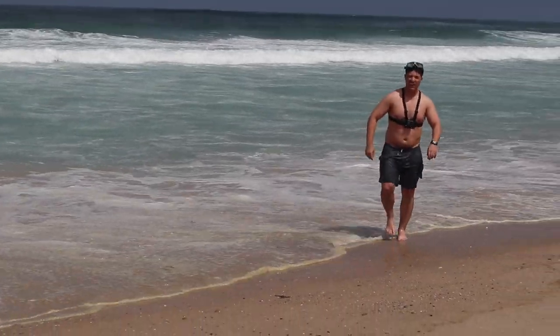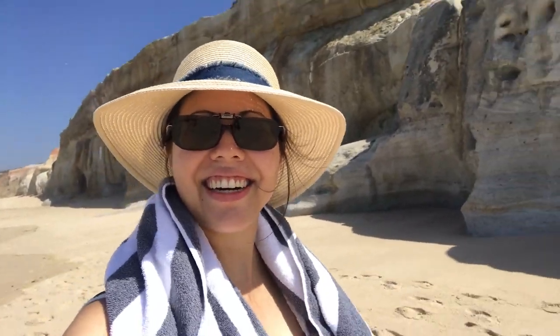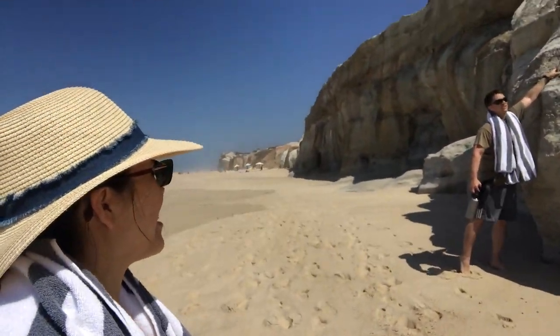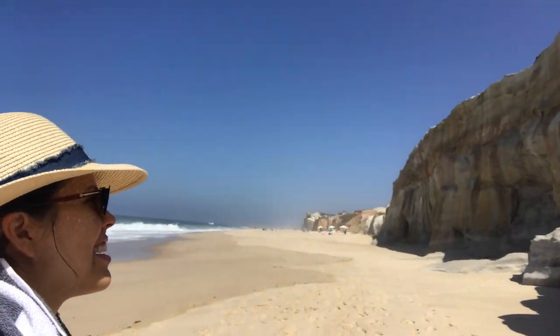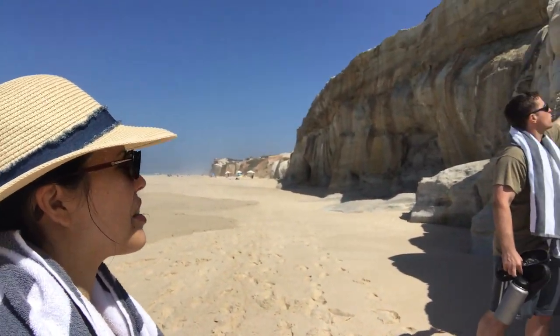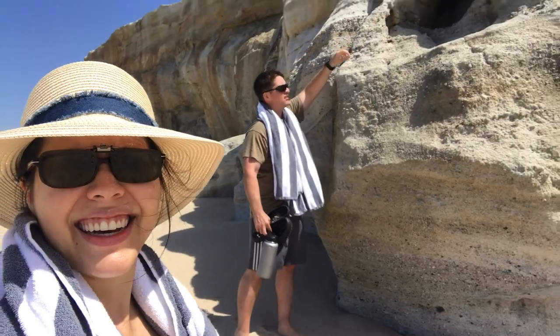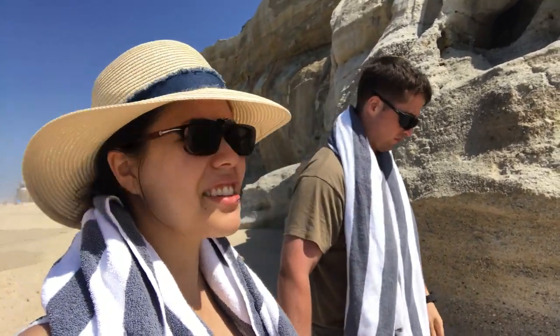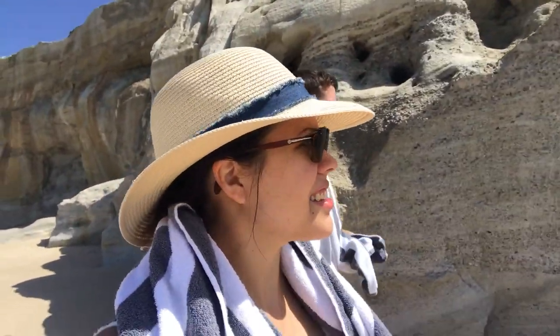How is it? Cold! Here we are walking along the beach. Oh wow — the cliffs just crumble! It's probably sandstone. No wonder they said not to get near it.